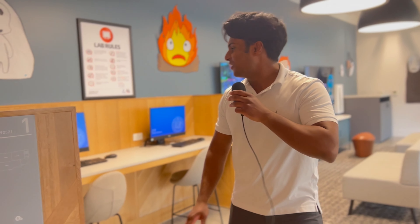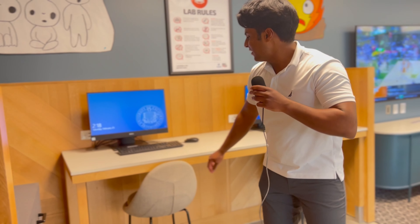So first off, we have the computer lab right here, which has two state-of-the-art computers that people can use to print, play video games, and even do their homework.